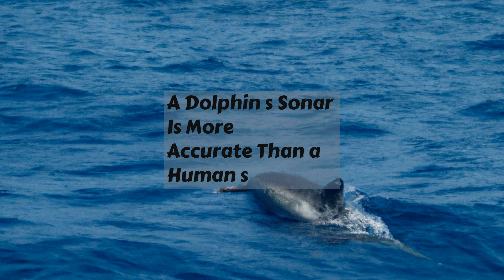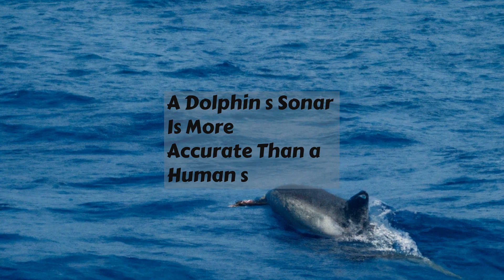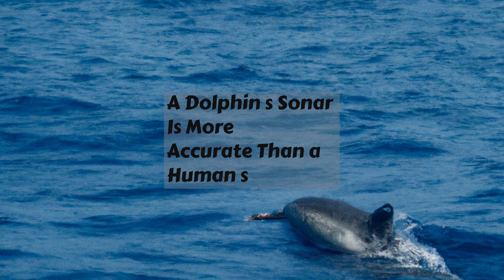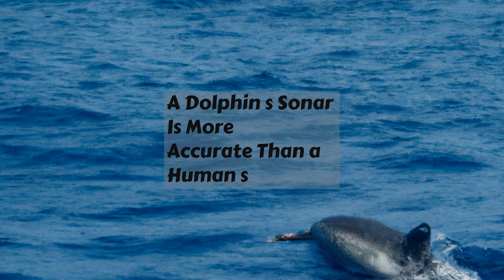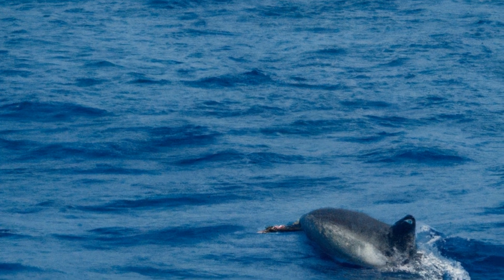A dolphin's sonar is more accurate than a human's. Dolphins have a highly developed sense of hearing and an even more impressive ability to use echolocation, otherwise known as sonar. Sonar is a method through which dolphins can detect objects in their environment, such as prey and other obstacles, by emitting sounds and then listening for echoes.